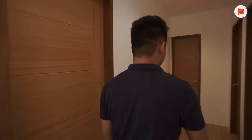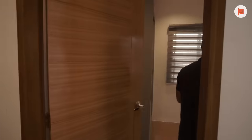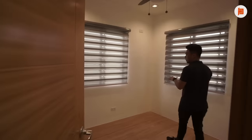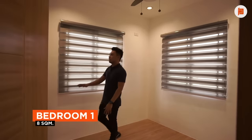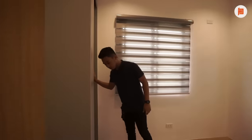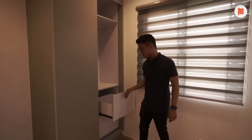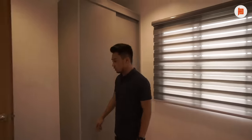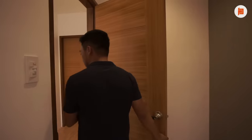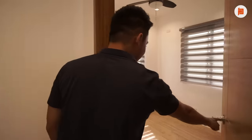Let's go to the first bedroom. This is a standard bedroom — 8 square meters. The cabinet here is modular as well — it's a sliding cabinet, very smooth. The bedroom on the other side is just a mirror image of this one, same size and layout.